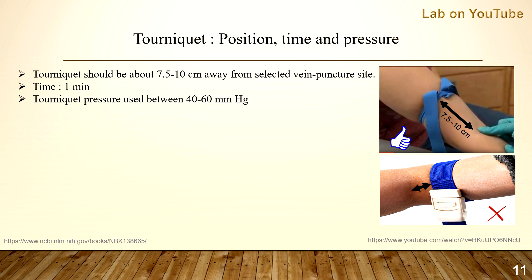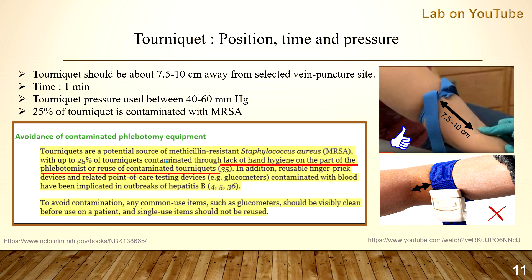Tourniquet pressure should be used between 40 and 60 mmHg; the maximum is 60 and the ideal is 40. It's worth remembering that 25% of tourniquets are contaminated with methicillin-resistant Staphylococcus aureus, mainly due to lack of hand hygiene or reuse of contaminated tourniquets. Best option is to use a disposable tourniquet; if unavailable, make sure to wipe it with alcohol and keep it clean.